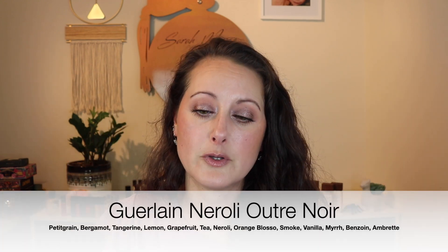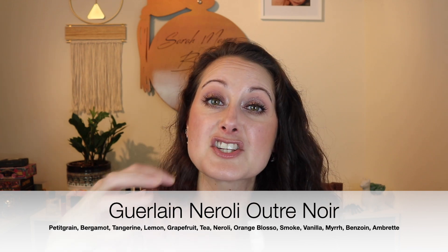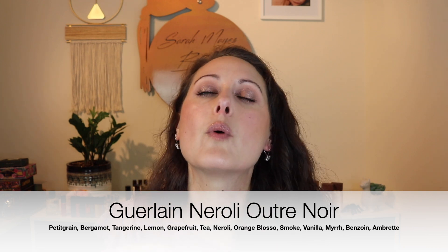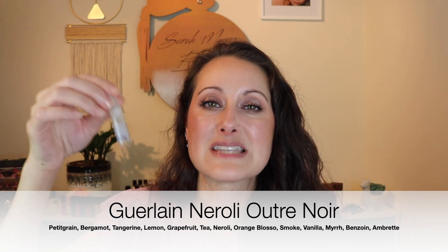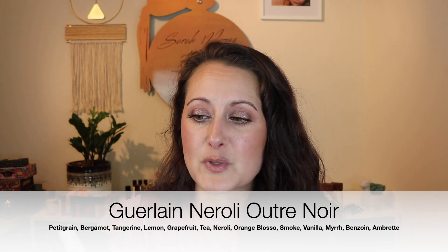Next we have a Guerlain fragrance from the Arts and Materials line — this is Neroli Outre Noir. I actually had a small sample of this some years back, and oh my gosh, is it gorgeous. I'm so happy to have another little sample of it that I can go through, because I enjoyed it so much when I had that little sample.